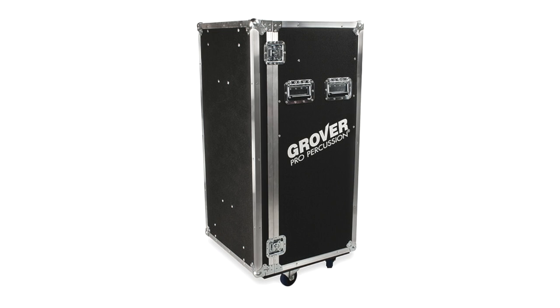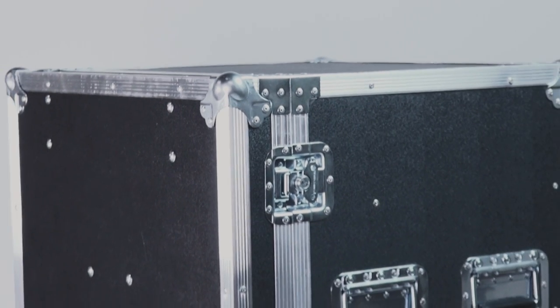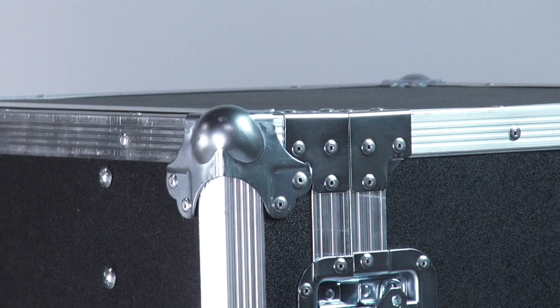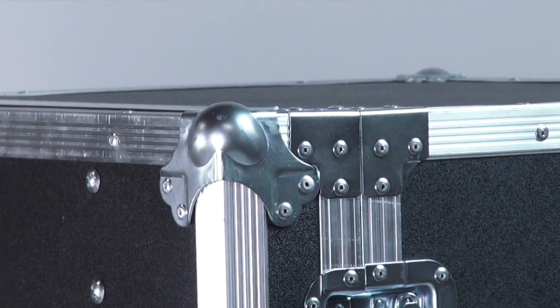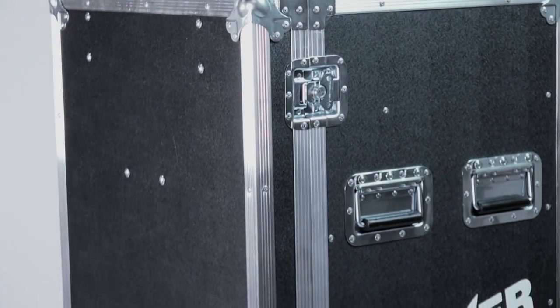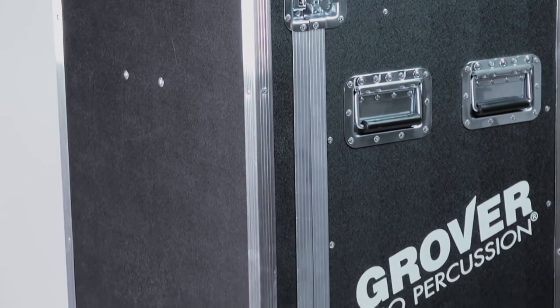The Grover Pro Percussion Road Case is designed to store and transport anything from a 4-inch triangle to a 22-inch pair of crash cymbals. Utilizing heavy-duty flight case construction, the Grover Pro PRC is rugged, durable, and transportable.